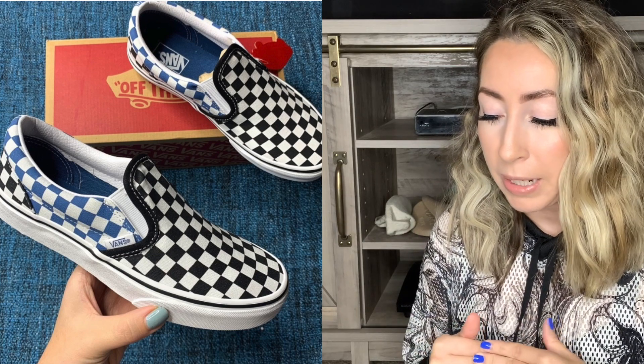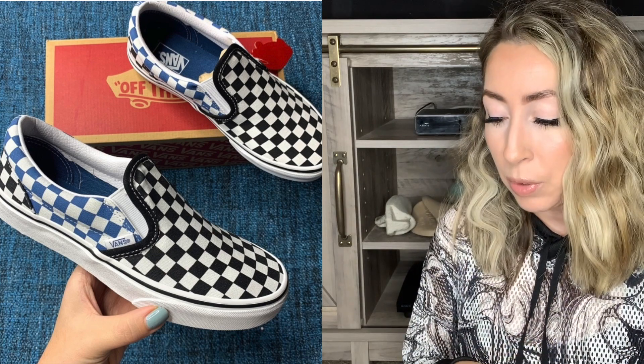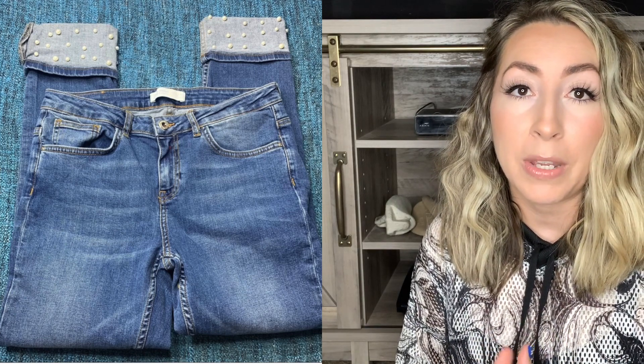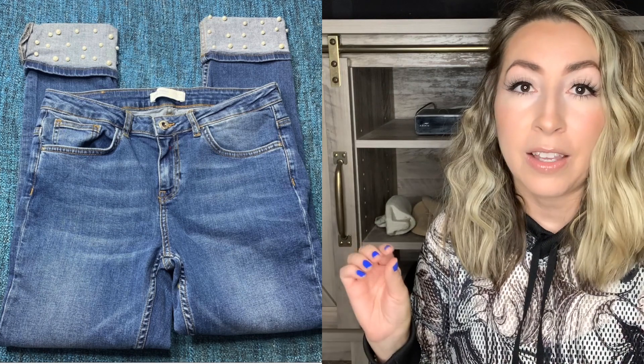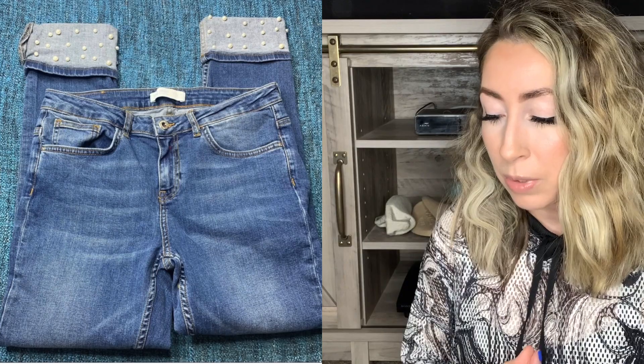The next item was a pair of Vans — a retail arbitrage pickup, the classic slip-on checkerboard sneakers in black and navy blue. And then the third item in the bundle was those Zara jeans with that really cute pearl cuffed hem that I picked up and shared in my last haul video. She bundled these three items, and I have an automatic 20% discount already applied to bundles in my closet, but because she frequently shops from me, I sent her an offer for $110 with reduced shipping, which she did accept.